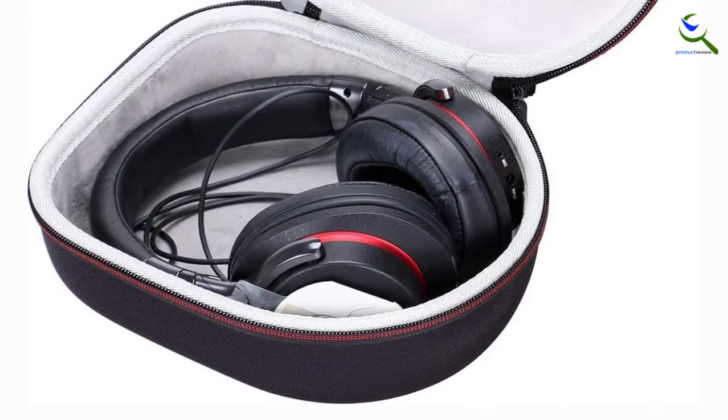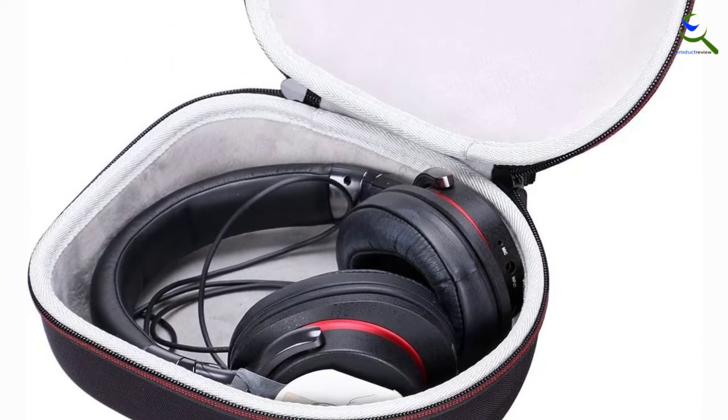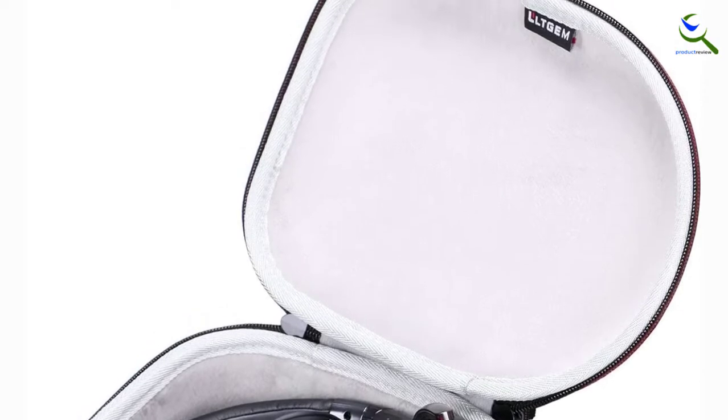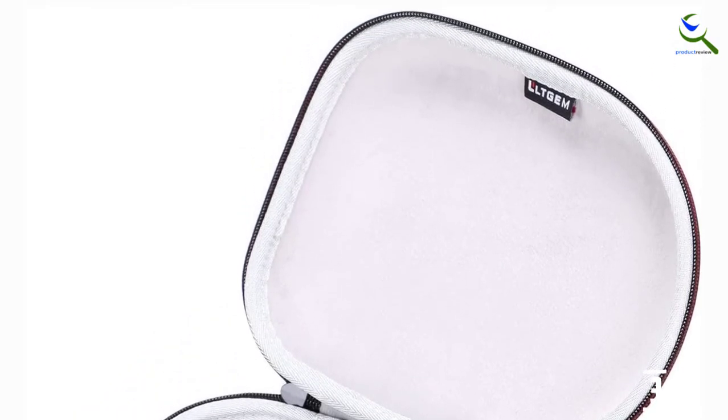Also, the exterior design has dustproof and crashproof functions so that you are less concerned about going out with it. Moreover, the zipper is a 360-degree design that you can open and close smoothly. Lastly, they also provide a risk-free purchase, which means you can return it if you don't like it.